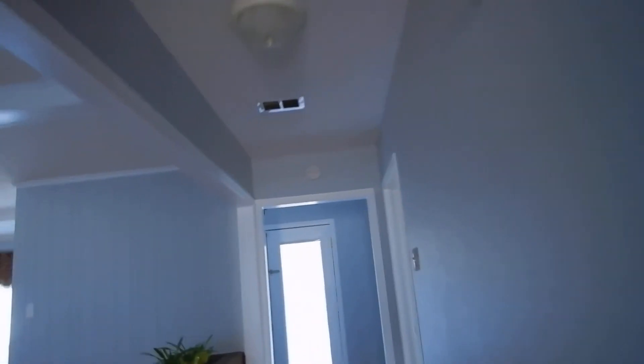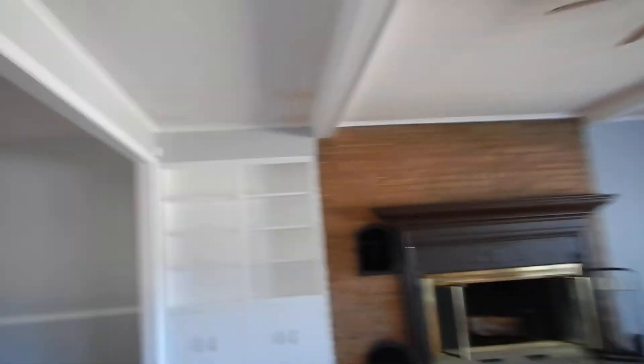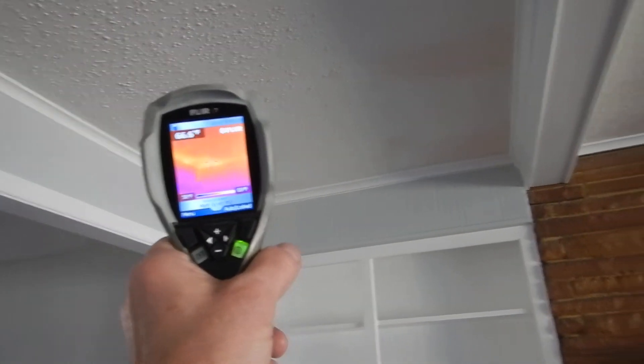We've got a five ton and a one and a half ton system. I'm assuming that most of the house is on this side. Remember blue? Remember my hand? You see that yellow spot right there? The insulation is lacking.